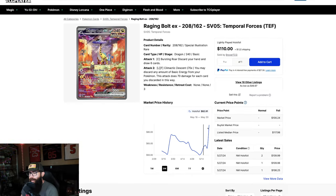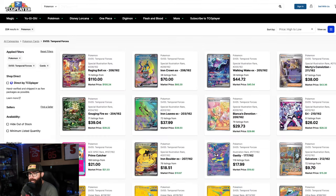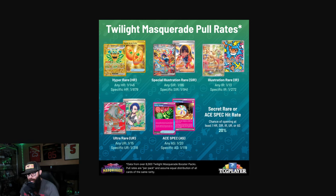This drop is fairly normal when a set comes out — they're high, they always drop. It tends to happen especially over time. This card will continue to trend down, and with the Greninja, I expect it to keep trending down as well. If you're looking to pick up this card, I would personally wait. I don't think you should be rushing out to buy it currently.